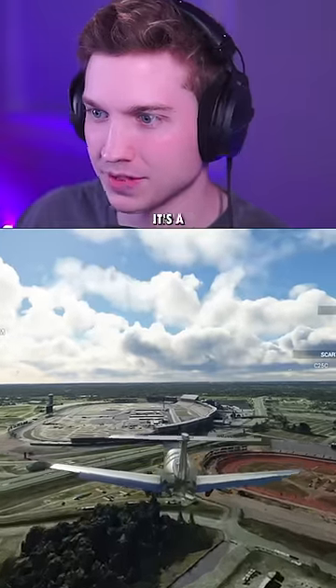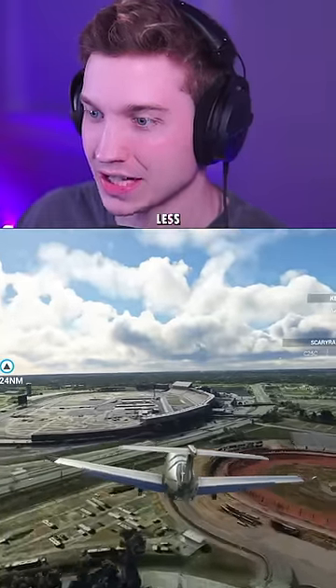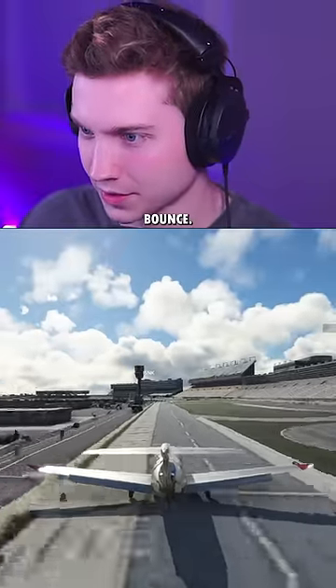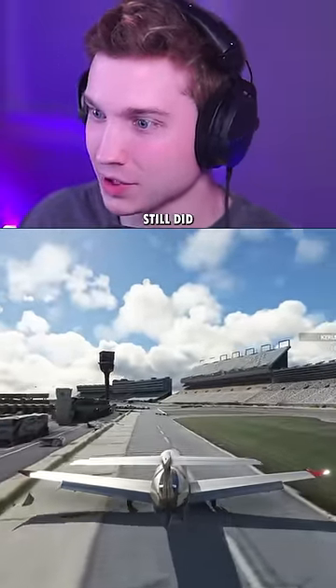I'm going to try landing in the pits because it's a little straighter and looks a little less bumpy over the stands. Can I make this kind of smooth? Oh, there's a bounce. Oh my God. But hey, we still did it.